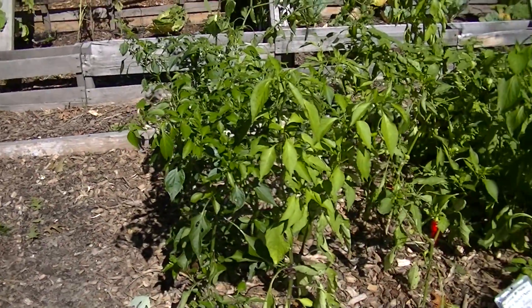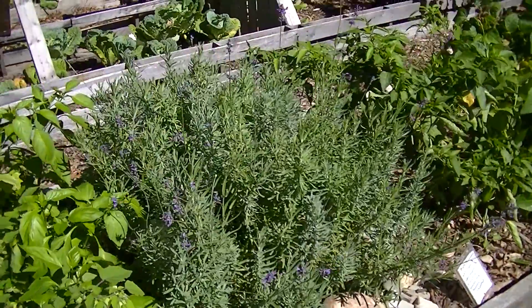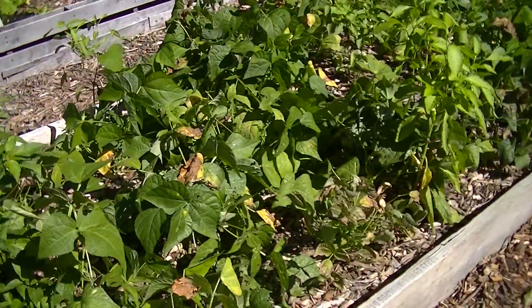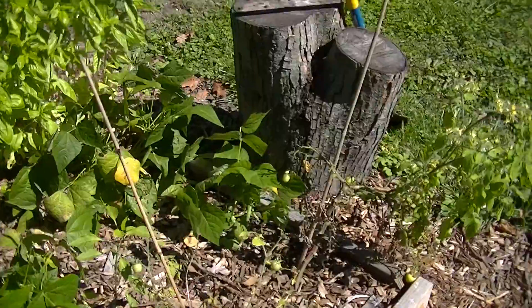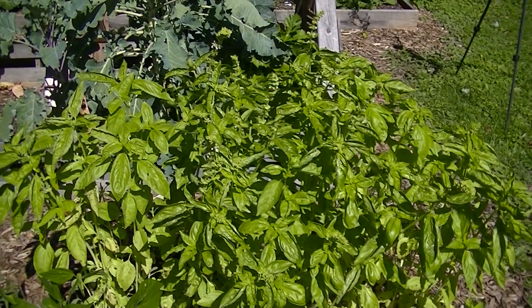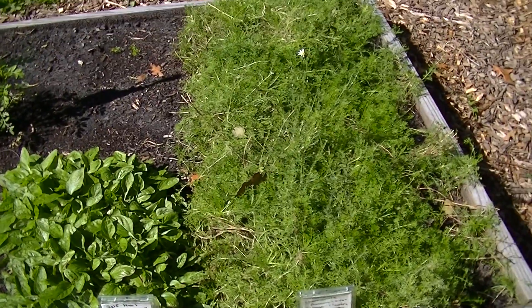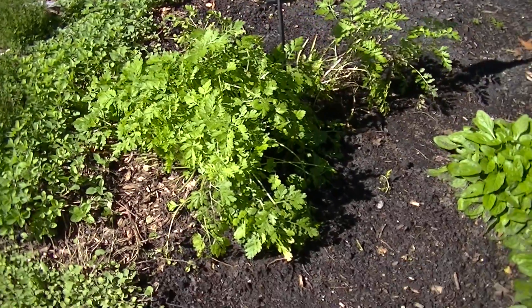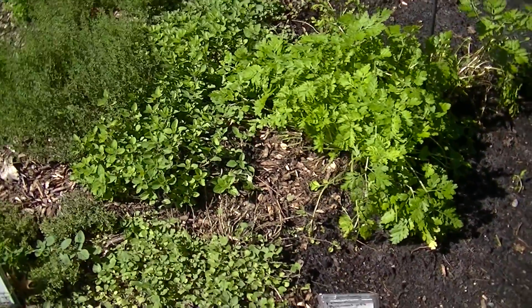Over here we have peppers, ground cherries, and the lavender is doing well. And beans. A few tomato plants left. And right over there is basil that I'm letting go to seed. And here is the herb bed — I have pulled out all three of the feverfew because I want to add some more herbs in this bed, so I needed to make some room.